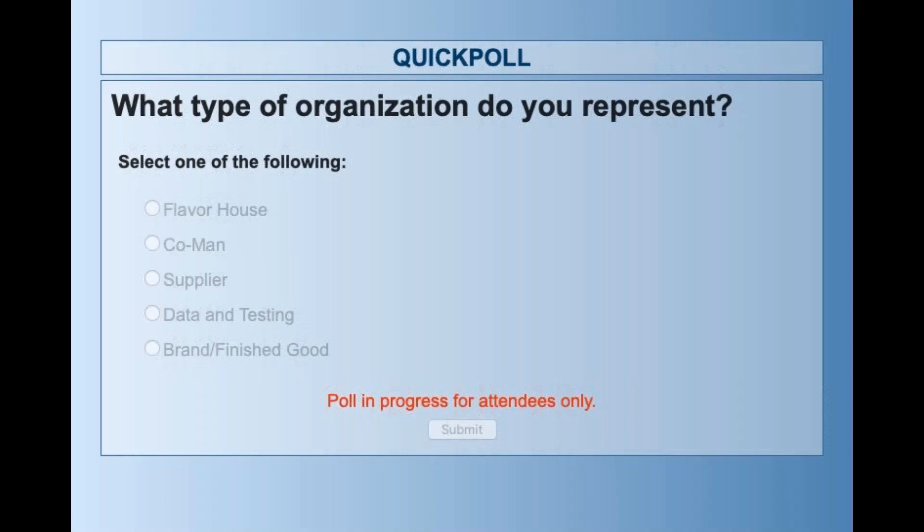I wanted to throw a quick poll — you should be seeing it right now. Normally I do this in front of people to get feedback to help guide how I give the presentation. So if you could please, as an attendee, click on which of the following you are representing right now: Are you a flavor house? Are you a co-manufacturer supplier? Are you doing data and testing? Or are you doing brand or finished goods? I'm going to give it a couple of seconds to start getting some feedback. As of right now we're at about 62% voted, so thank you very much.